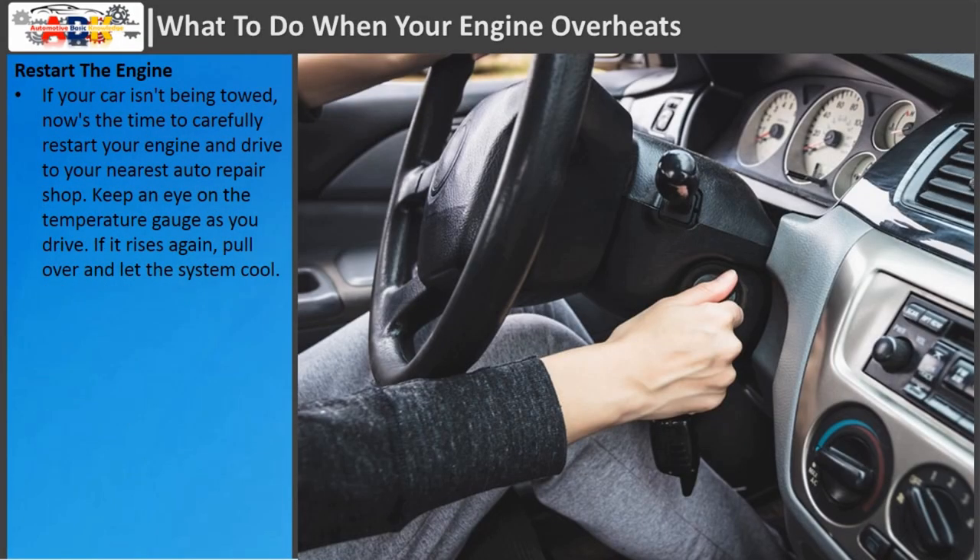Restart the engine. If your car isn't being towed, now's the time to carefully restart your engine and drive to your nearest auto repair shop. Keep an eye on the temperature gauge as you drive. If it rises again, pull over and let the system cool.